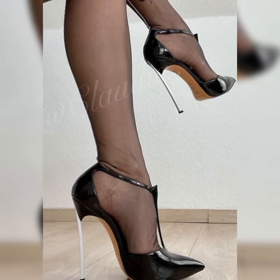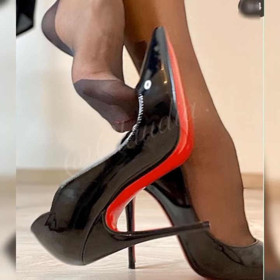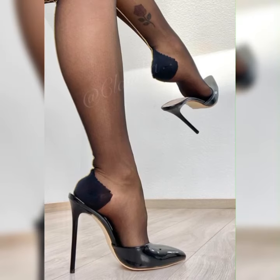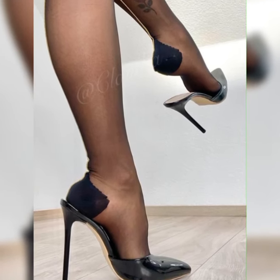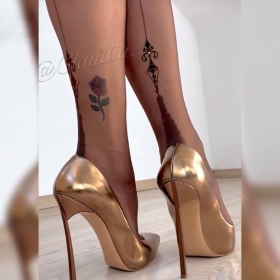Hey guys, welcome back to my YouTube channel. Today I am excited to share all about strappy heel sandals for women. They are such a stylish and versatile choice for any outfit.